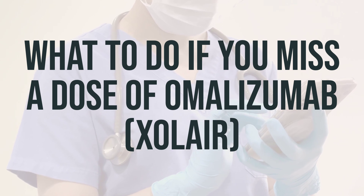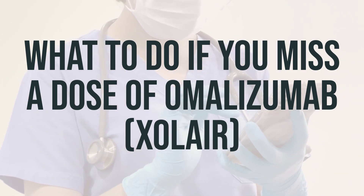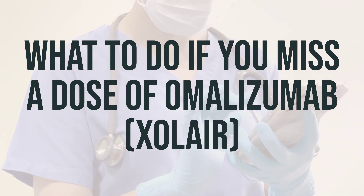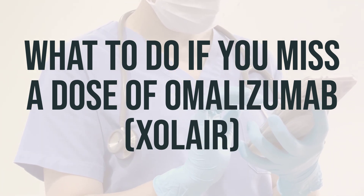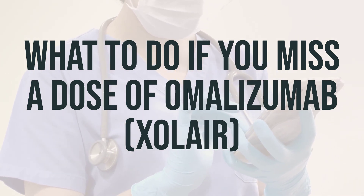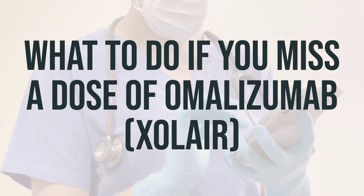If you receive your injection at a medical facility, it's important to keep your appointments to ensure you receive your medication on time. If you happen to miss an appointment, be sure to call and reschedule as soon as possible. If you administer the medication at home and miss a dose, contact your doctor to determine when you should take the missed dose and when to take the next one.